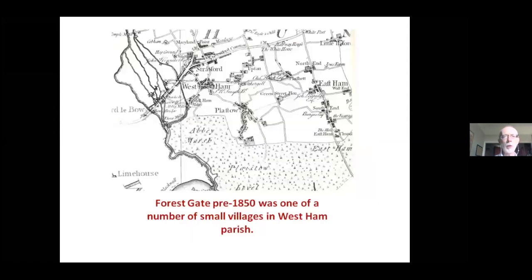Forest Gate was very much a village. Here is a famous 18th-century map of the area, showing those familiar village names: Stratford, West Ham, Plaistow, Upton, and East Ham. Pay particular attention to the phrase 'Eagle and Child' near the top — that more or less marks the location of the modern Forest Gate. Just bear Eagle and Child in mind as we go through.